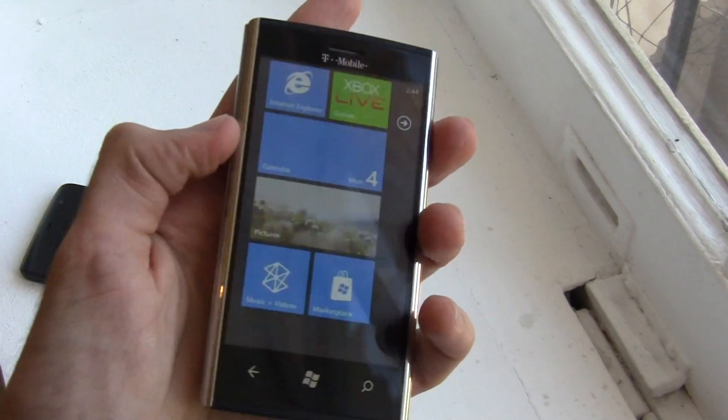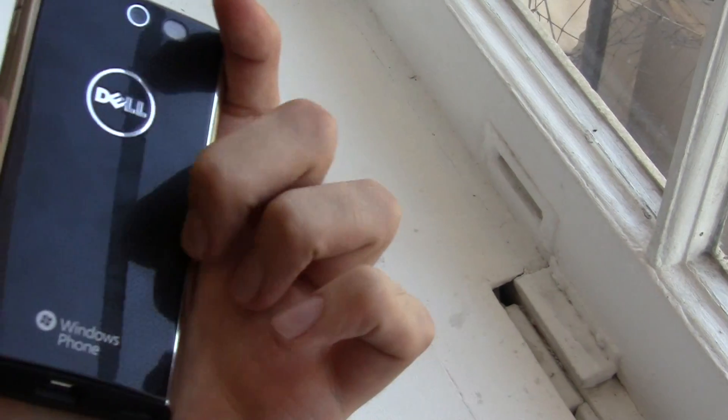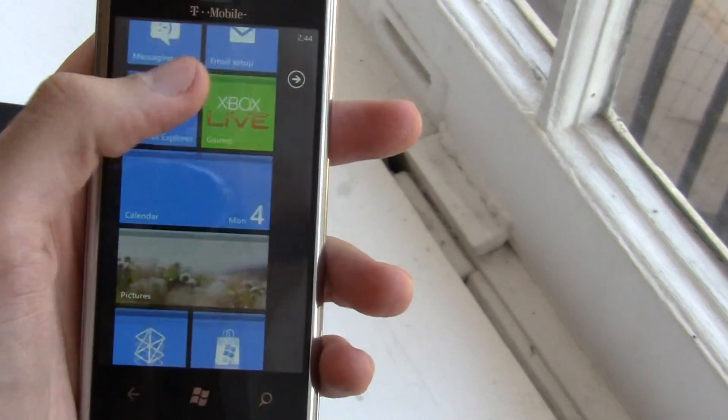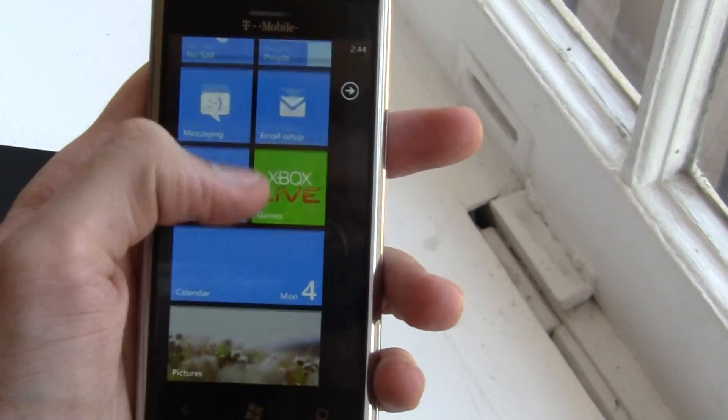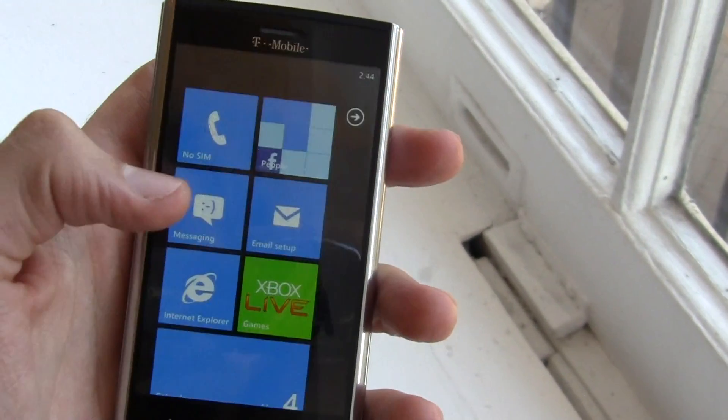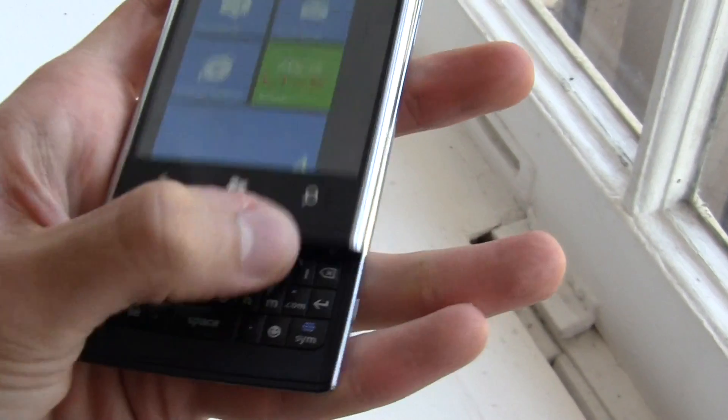Glossy sides and a glossy back cover. Looking at the Windows Phone 7 interface, it doesn't look like Dell have made too many customizations, so it's a pretty vanilla version of Windows Phone 7.